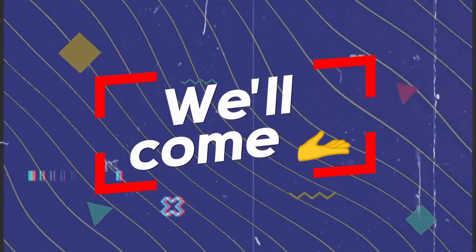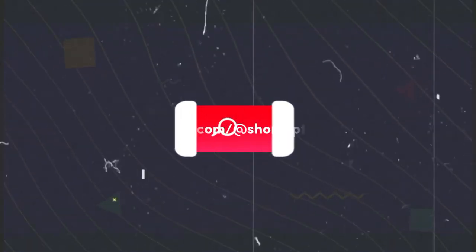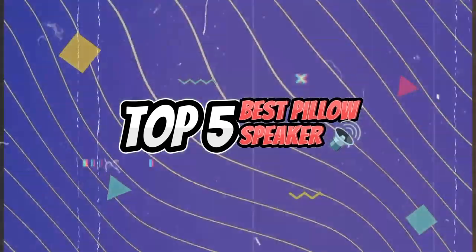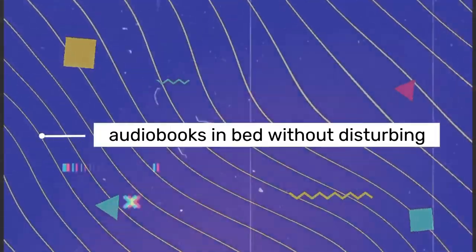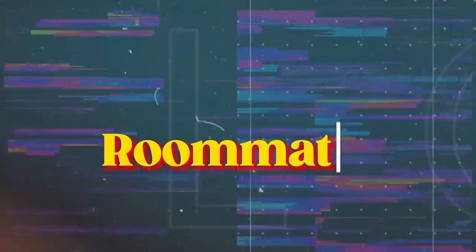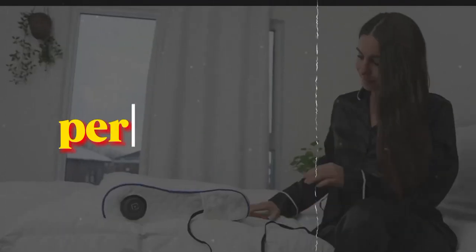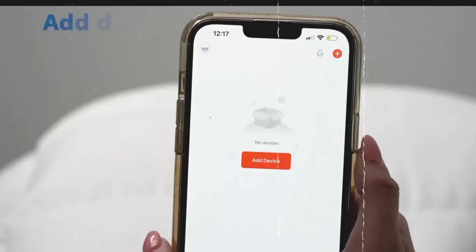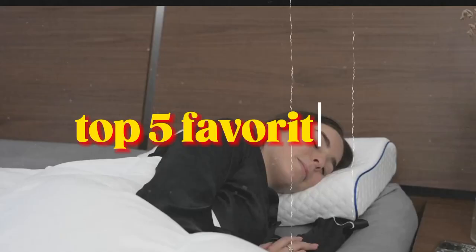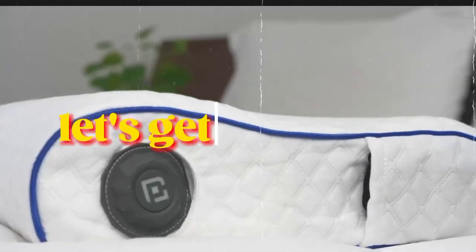Hi everyone and welcome to my channel. Today I'm going to be reviewing the top 5 best pillow speakers on the market. If you're looking for a way to listen to music, podcasts or audiobooks in bed without disturbing your partner or roommates, then a pillow speaker is the perfect solution. I've tested out all of these speakers myself and narrowed it down to my top 5 favorites. So without further ado, let's get started.